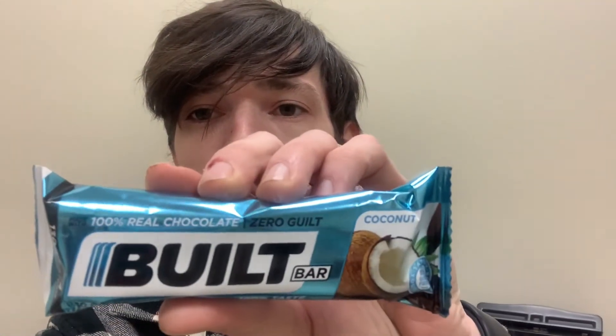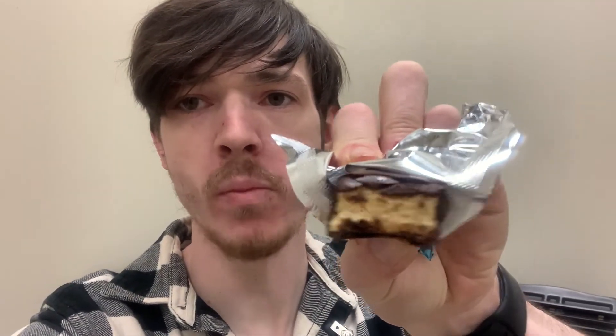I'll probably eat another one in a few minutes. So it's time to eat another BILT bar — gonna go with coconut. This one's probably one of my favorites. Super good. This BILT bar is 130 calories, 17 grams of protein. My favorite and delicious. Catch you guys later for lunch.